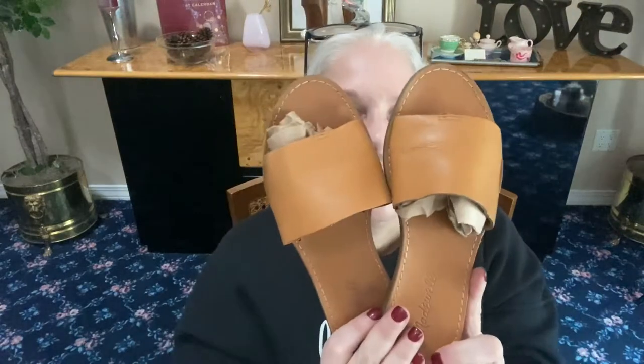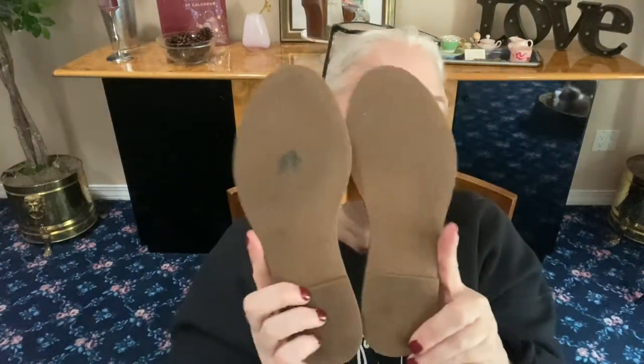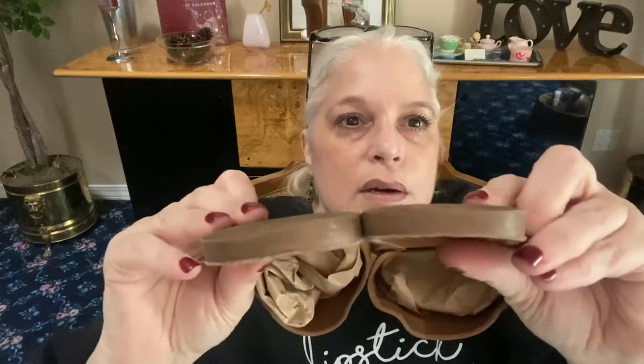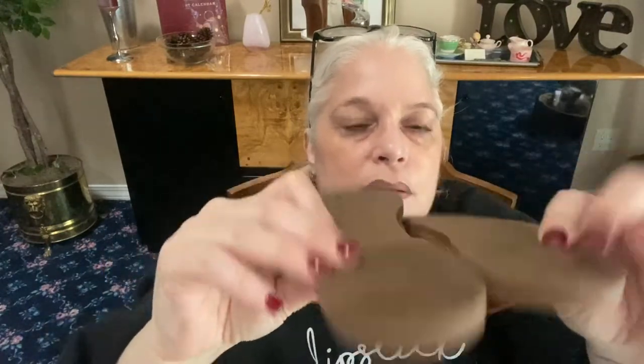Next we have some Madewell slip-on sandals. Look how cute — they're leather, chestnut color. They have slight wear on the rubber bottoms and the wood heel. Madewell slip-on sandals, size 6.